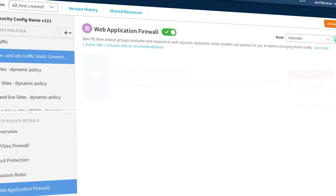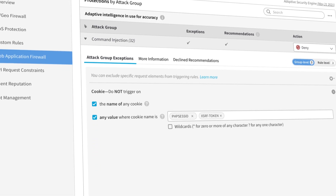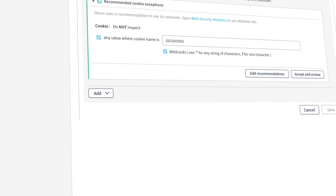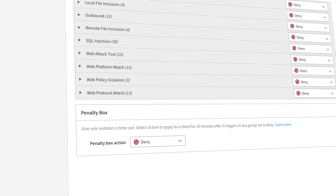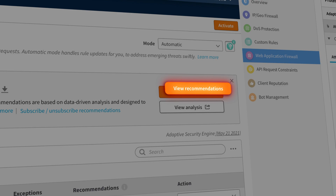A key innovation of the adaptive security engine is that the policy is self-tuning. We use machine learning and heuristics to continually monitor the interaction of the web application, and where we see the opportunity to make recommendations, we will do so. That allows you to choose to accept those recommendations via an API that you use to communicate with Akamai, or as you can see here, with a couple of clicks inside the Akamai Control Center.